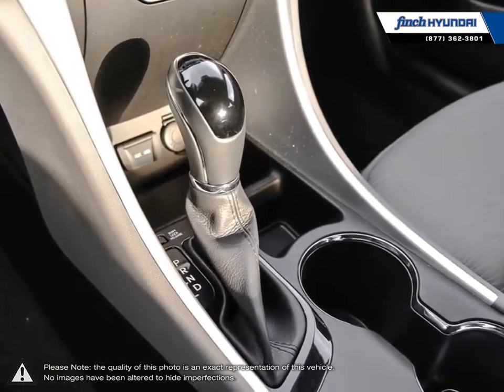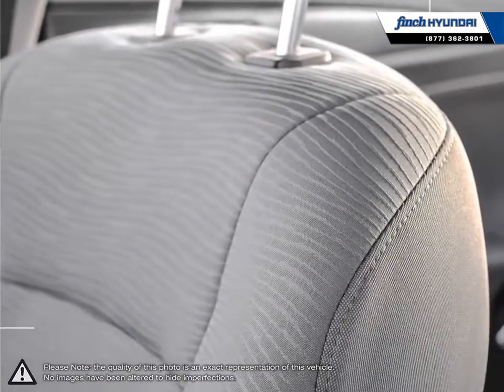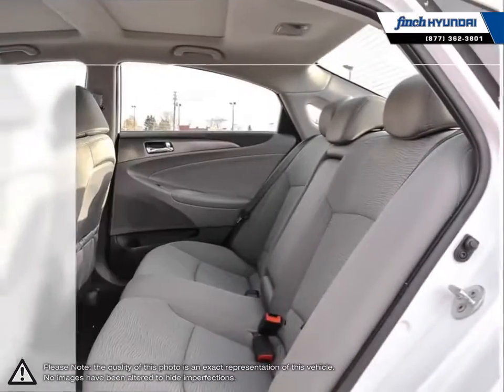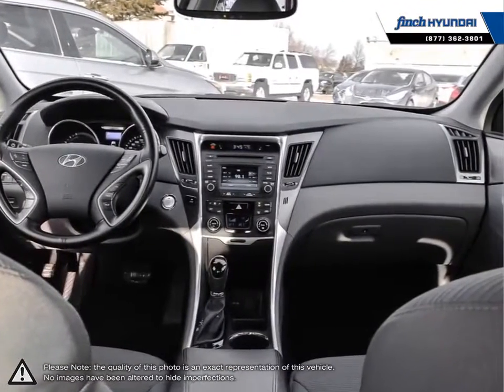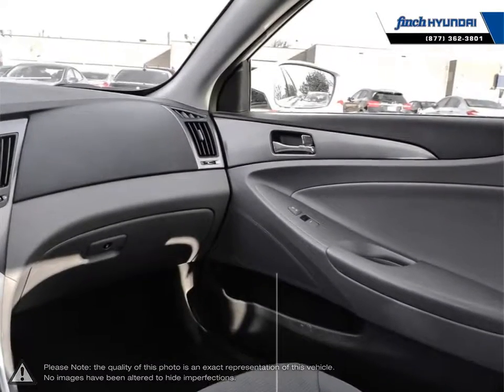Many of our vehicles were bought from us new and traded in, so we know these cars and their history. Our staff is well-versed when it comes to product knowledge and will always do their best to find the right fit for your needs and budget. Our goal is to build relationships that last a lifetime. No matter what your needs may be, you'll find no greater selection, professionalism, expertise, or satisfaction anywhere other than Finch Hyundai.